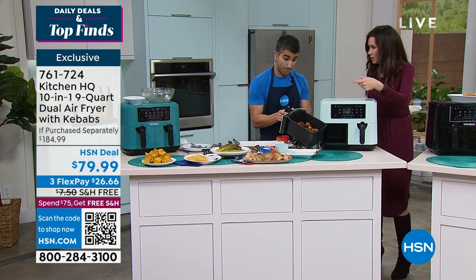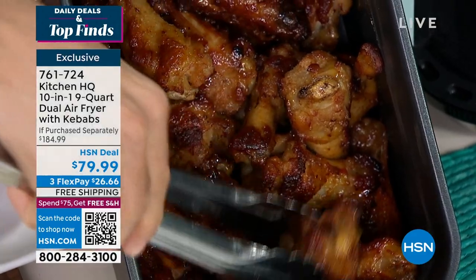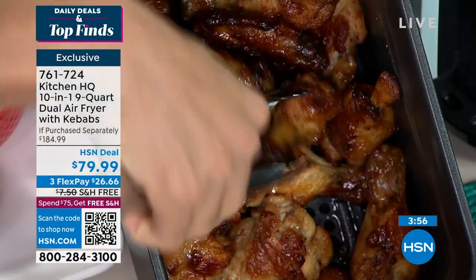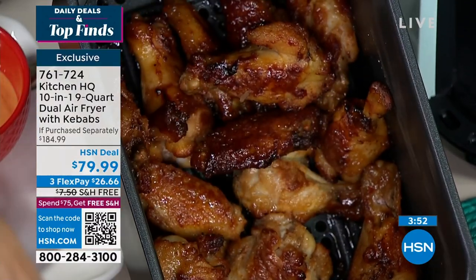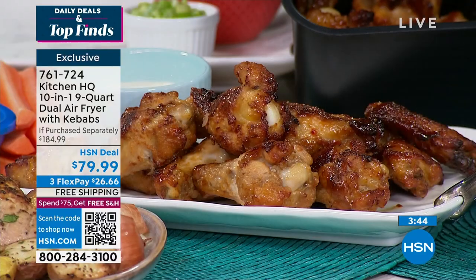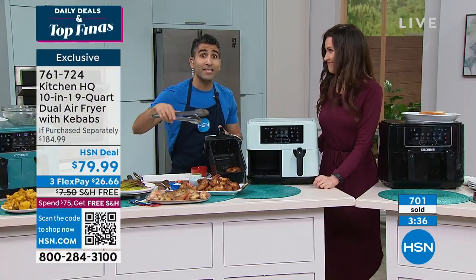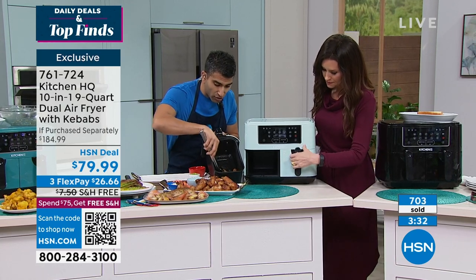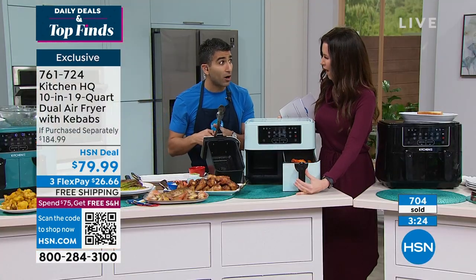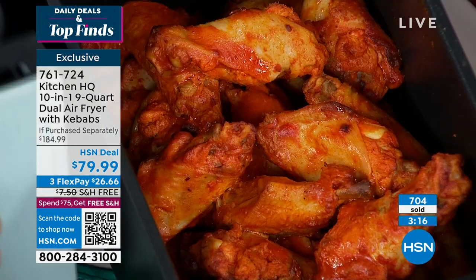It's completely nonstick, so you don't have to spray it if you don't want to. It's easy to clean — that's a really big deal when it comes to basket air fryers. Look at the wings — look at how each one is so crispy, each one is golden brown. I wanted to show not only the results but the capacity. This is nine quarts in total — four and a half quarts on each side. You could do a weeknight dinner but you could also feed a crowd. This is four pounds of wings in the whole air fryer. I love doing two different flavors — a honey lime on one side and a spicy buffalo on the other.